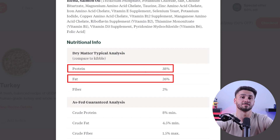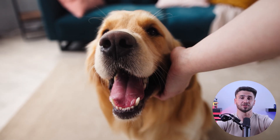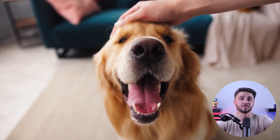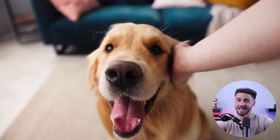Golden retrievers also benefit from a healthy balance of fats in their diet. Fats are a concentrated source of energy and play an important role in supporting their skin and coat health. Golden retrievers have dense double coats that need regular care, and providing them with healthy fats helps keep it shiny and their skin in excellent condition. Look for dog food that includes sources like chicken fat, fish oil, and flaxseed to make sure your golden retriever's coat stays shiny and their skin remains healthy.